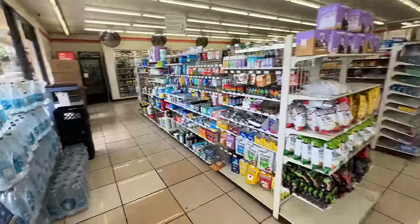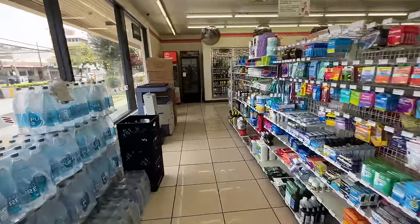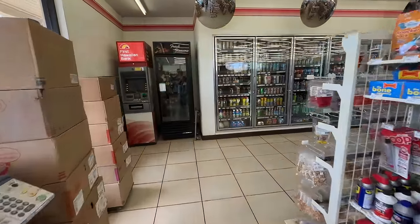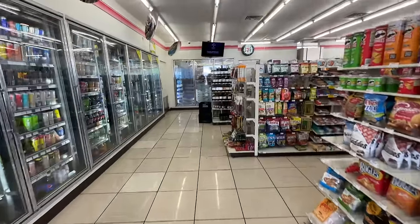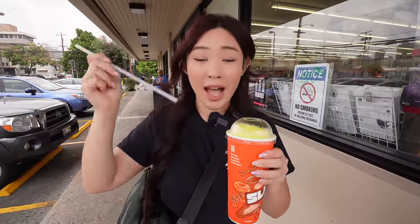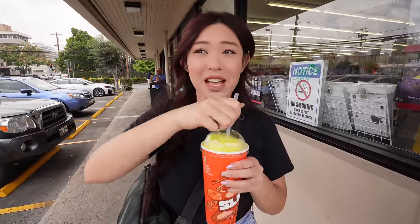We're here at the 7-Eleven off of Piikoi and King Street. This is one of the most busiest 7-Elevens here on Oahu and they have one of the biggest selections of ready-made to-go foods. You guys know I love my Slurpees — I had to try it while it's still nice and fresh.